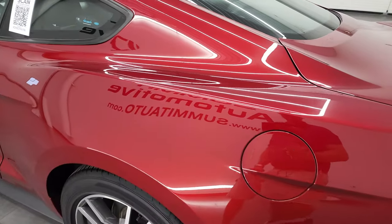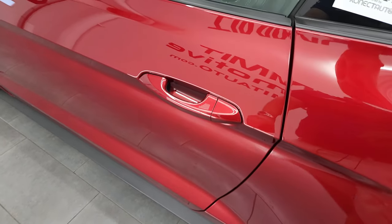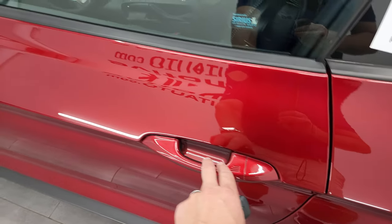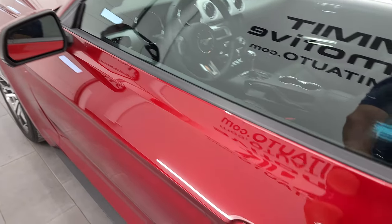You do get the capless fuel fill on this car — nice feature, never get gas on your hands. It has intelligent access, so you just have to put your hand right there with the key and it'll automatically unlock the doors. And you do get blind spot monitoring and directional signals in those mirrors.